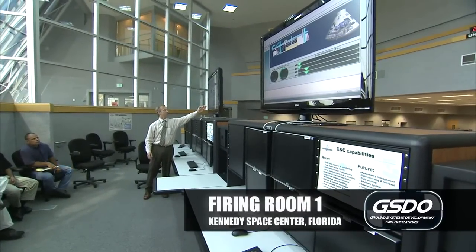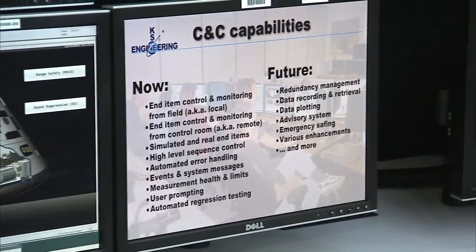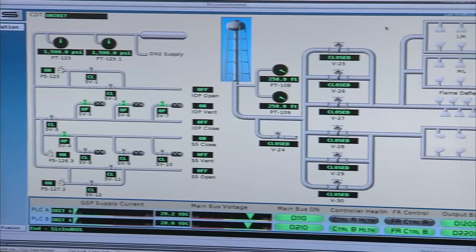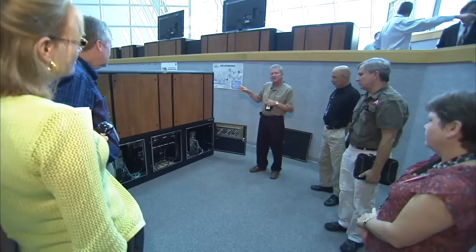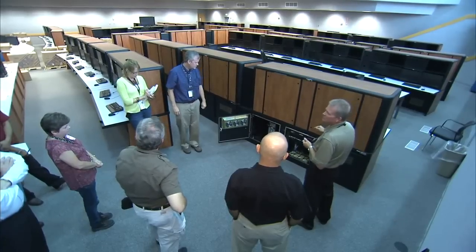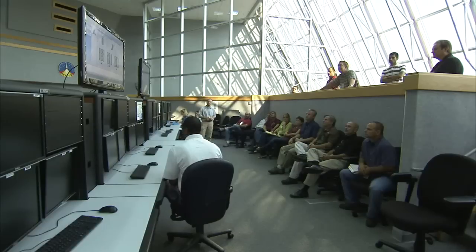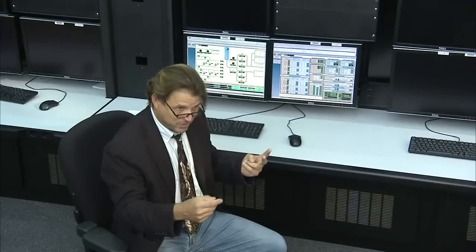Firing room one is the launch control room we're going to use for Orion SLS, for EM-1 missions. We've been working with the Orion program to get the spacecraft data so we can process it with our software in the firing room, and we will be flight following that mission out of firing room one. We refitted the room, putting sound suppression carpeting on the walls, making it a more comfortable place to work. We're aiming for about 50 people in firing room one for an EM-1 mission.